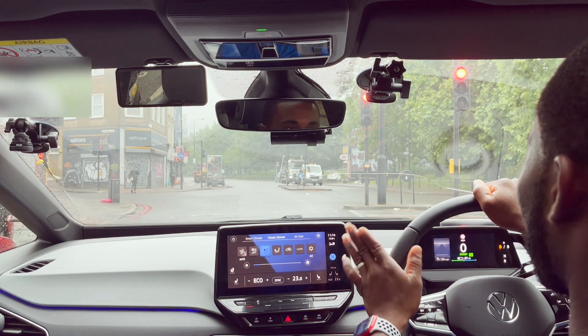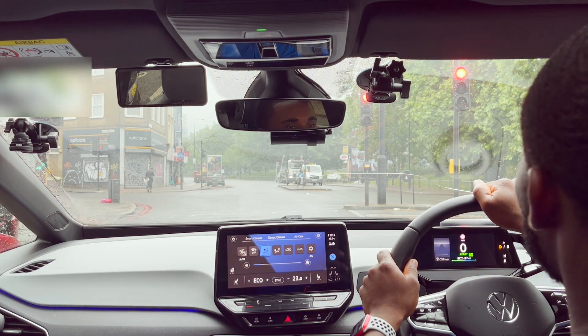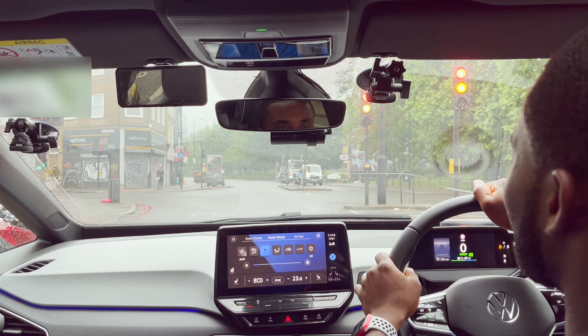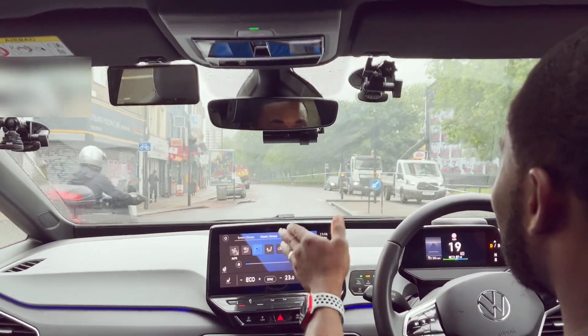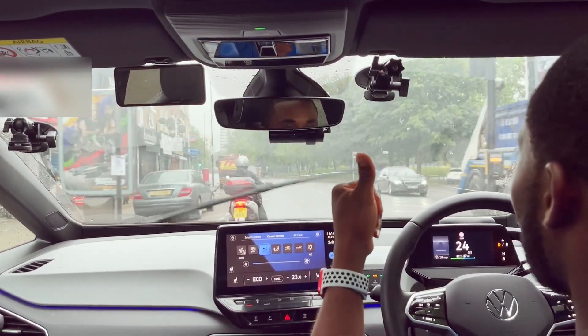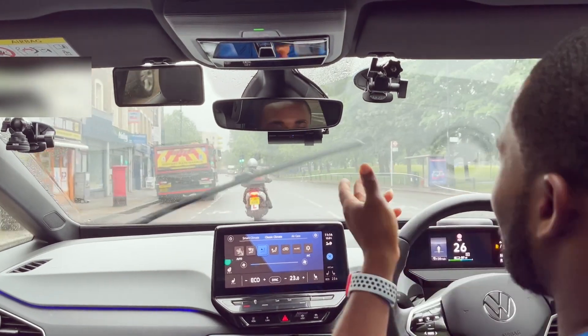So that's all you need to do — just change your drive mode and make sure you're not driving in eco mode. Any other mode is fine, but not eco mode. That's all you need to know and all you need to do.